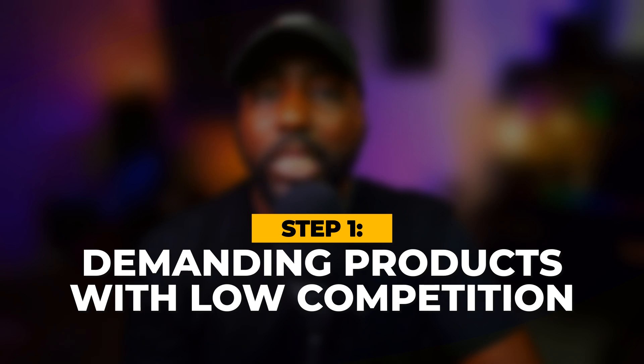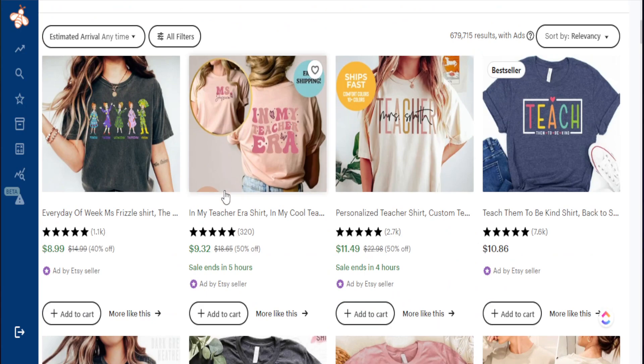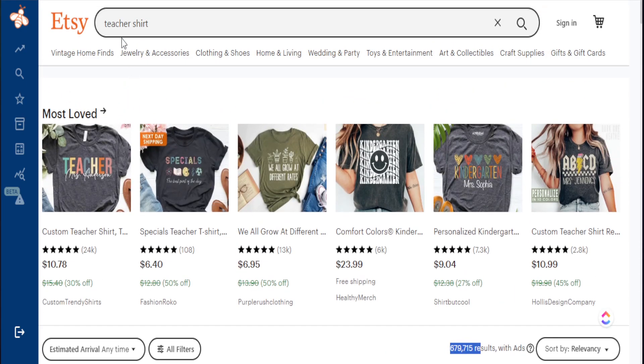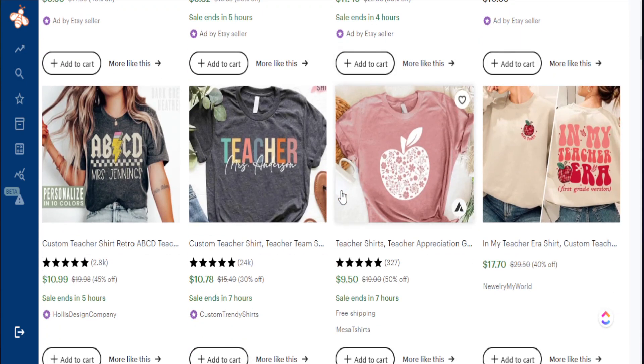The first strategy is to identify products that are selling extremely well but are also in a low competitive space. An easy way to identify if something is in a low competitive space is to search up a broad search term. In our case today, we just want to search up 'teacher shirt,' and from here we're able to find some best-selling items where we can actually find some micro niches. The results show almost a million search results, but we're not concerned about this competition right now because we want to search broad to find these micro niches.